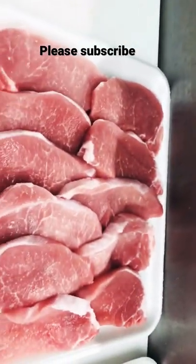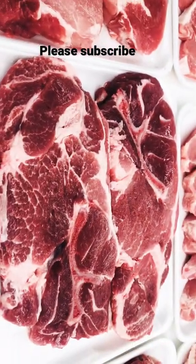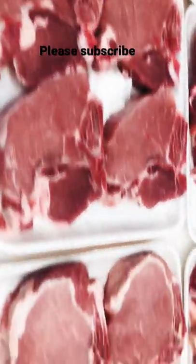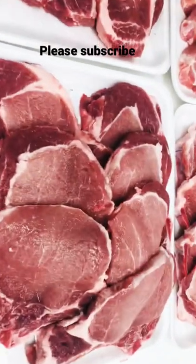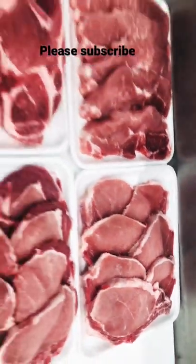This will be your thin slice. This will be your sirloin cutlet. This will be your Boston bone-in steaks. These are your center. These are your bone-in rib chops. And these are your blade thin slice and your thin slice rib chops.